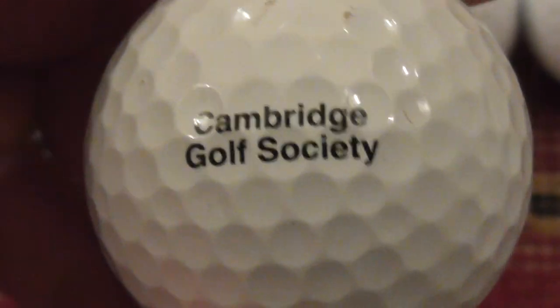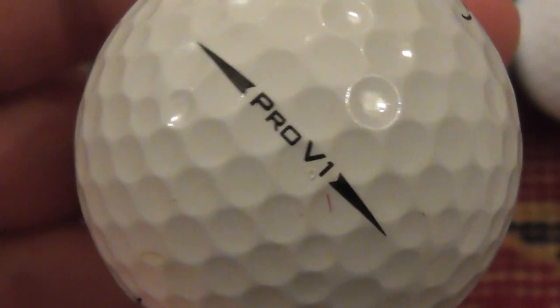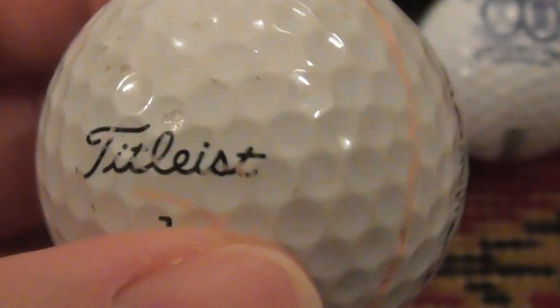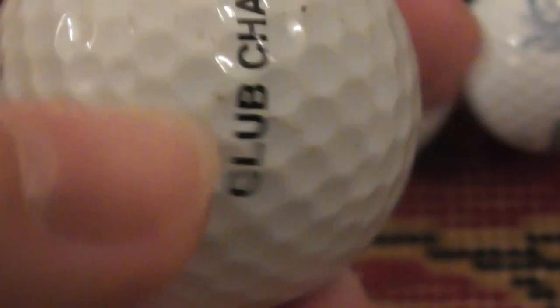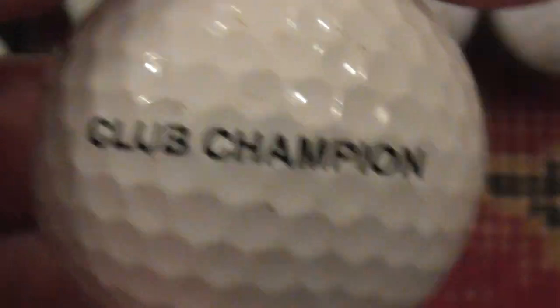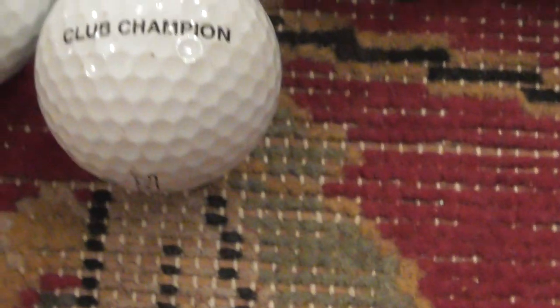Next: Cambridge Golf Society — that would be Cambridge, England, I presume. Next: Club Champion — and it doesn't say anything else. So maybe these golf balls were given to the club champion of somewhere, and he's lost one.